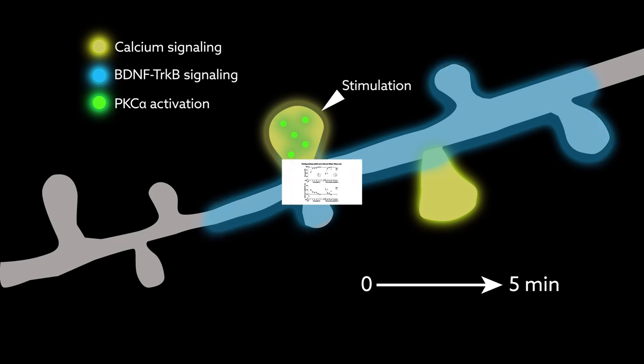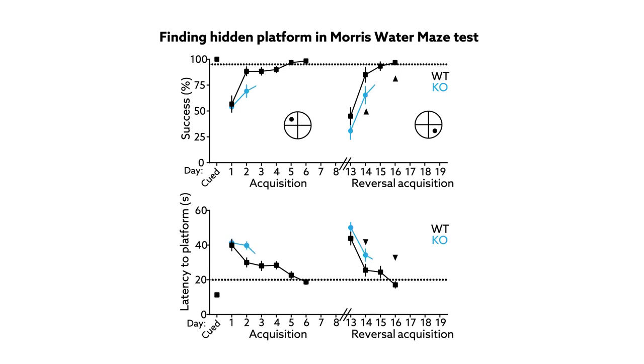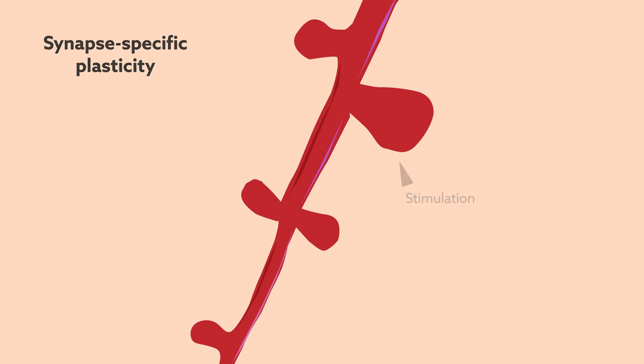Such integration appears to be an important factor in efficient learning, as mice lacking PKC-alpha show deficits in behavioral tests of learning. It may also be one mechanism through which synapse-specific plasticity and clustered plasticity are coordinated.